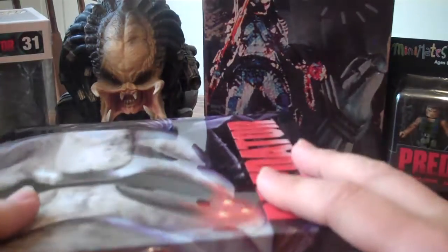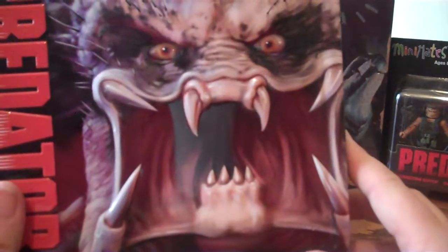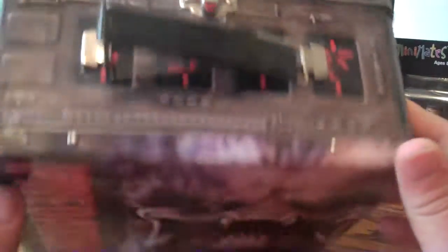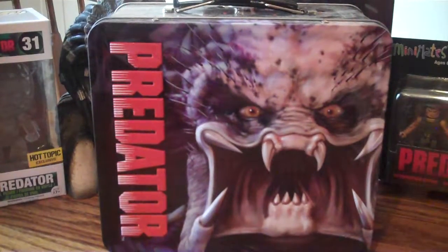It's kind of a combo deal. Both sides are really cool. I like this side more — I leave it out because of the detail. The other side is the masked version. It just had to be in the top ten. Lunchboxes were cool back in the 70s and I think they're coming back.